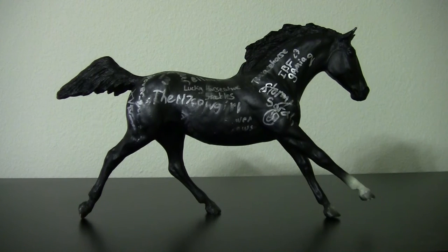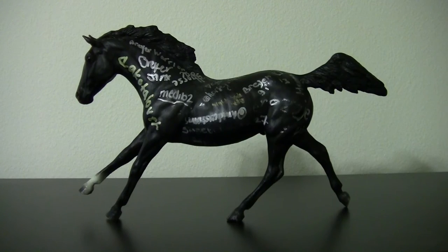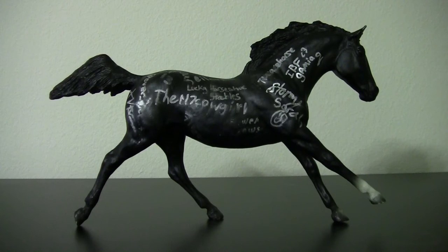However, I was able to warp his leg mostly back in place during the YouTube meet because it was so hot outside. This is his other side and his back. If any of you see your usernames on this model, please comment below.